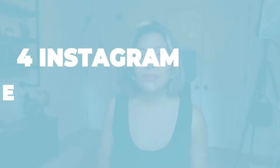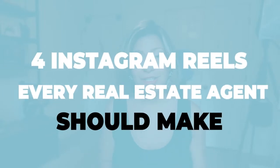What's up top producers, Amanda Fezzolani here, and in this video we are going to cover four Instagram reels that every real estate agent should be putting out there when it comes to your content marketing strategy.